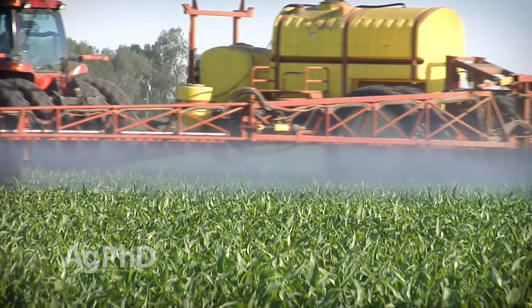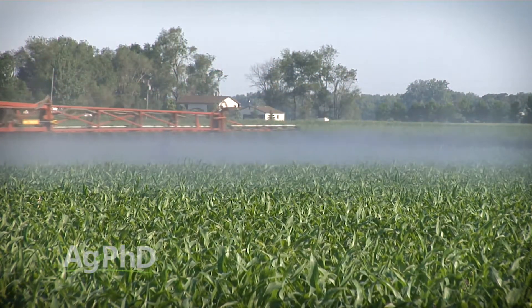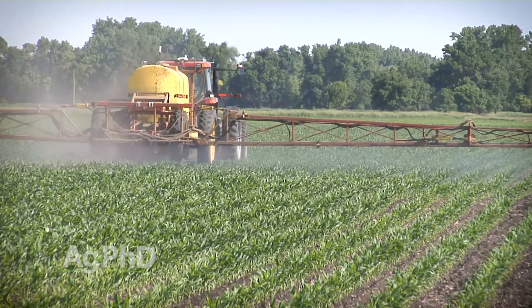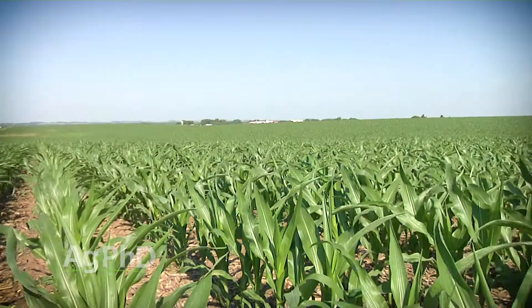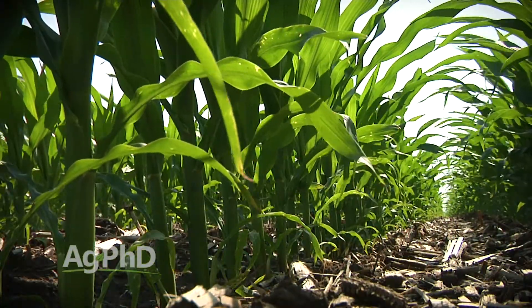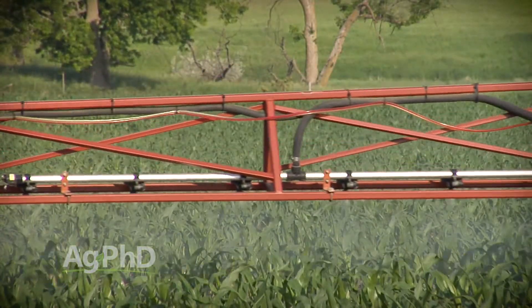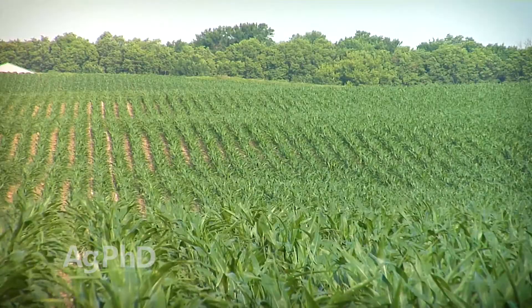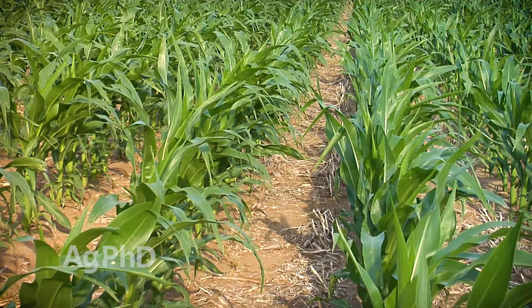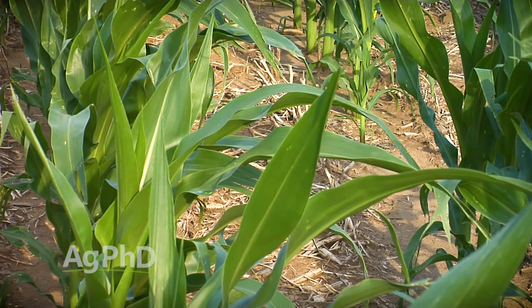So why these timings? When we look at the V4 to V7 range, that ear on the corn plant is determining how big around it's going to be. When ear shoots are being initiated and the girth of the ear is being determined, that's an important time to reduce any stresses or eliminate any diseases that could take energy away from producing that ear of corn. That's why that stage is so critical. Also, you're going to get 2 or 3 weeks of residual out of these fungicides. When you think about V7 corn, you probably have 10 leaves out — you almost have that ear leaf on your plant. If you can protect the ear leaf, that can really help even later in the season.